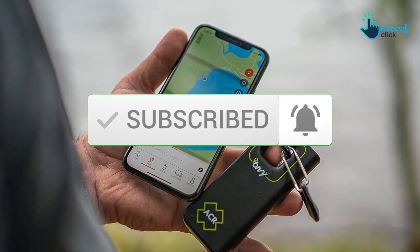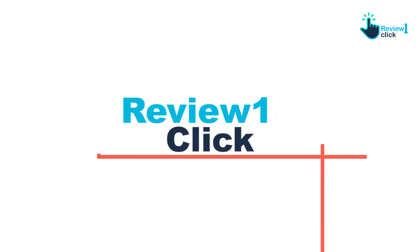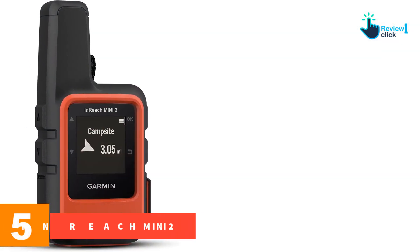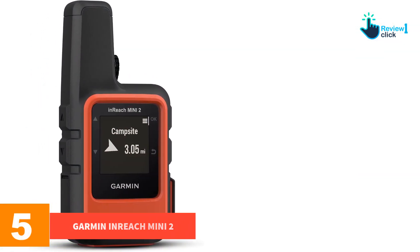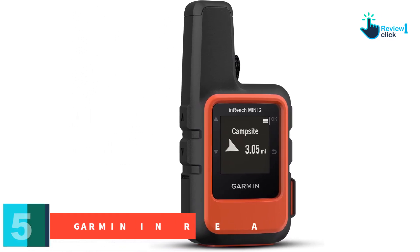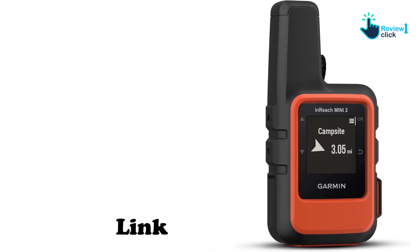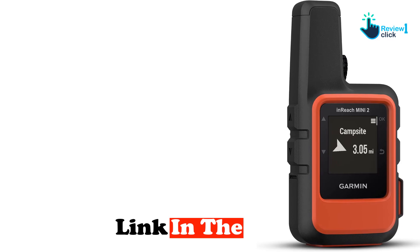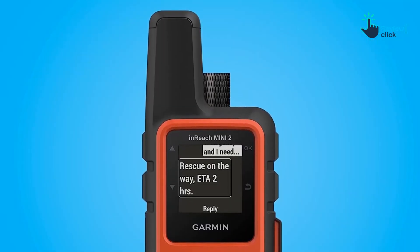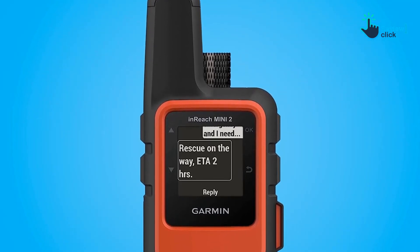Starting at number 5, we have the Garmin inReach Mini 2. Weighing a scant 3.5 ounces and measuring just 4 inches tall by 2 inches wide, the Garmin inReach Mini 2 is a full-featured satellite messenger that, though minuscule, does everything other satellite messengers do. Garmin uses the Iridium satellite network for pole-to-pole coverage with no gaps.